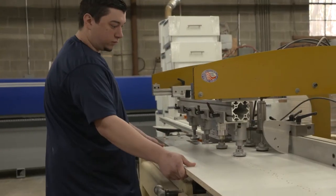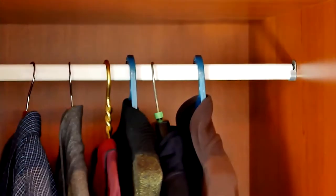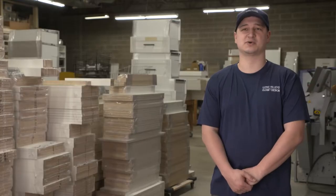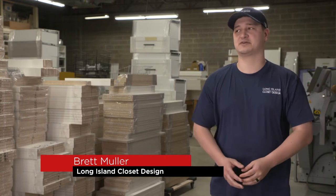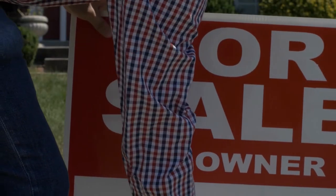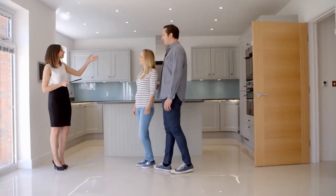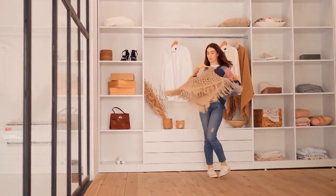From start to finish, our team will guide you through the entire process. Building a custom closet in your home gives you back your space, and it can even increase the value of your home. Not every house is the same — some have a lot of storage space and some don't. Anything you do that involves construction in your house will increase the value, and usually when people are buying homes, they're really looking at the closets and the storage that the house provides. We offer a 100% customer satisfaction guarantee.